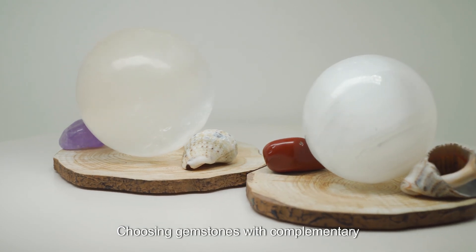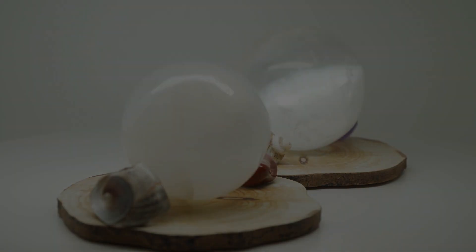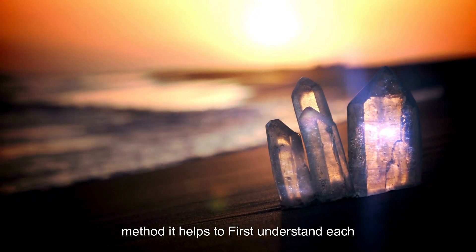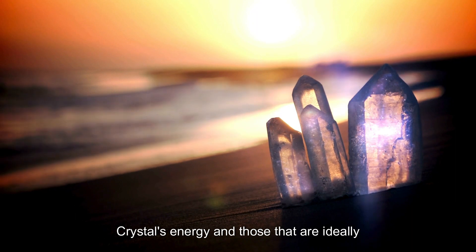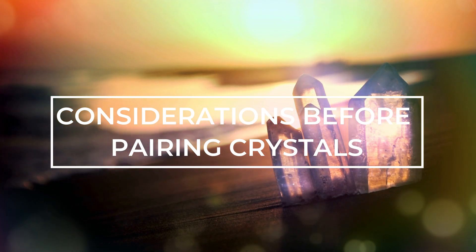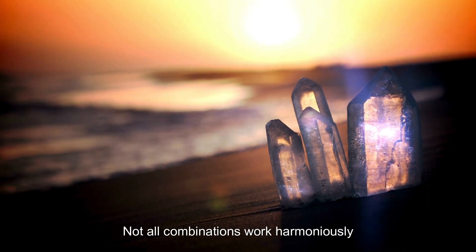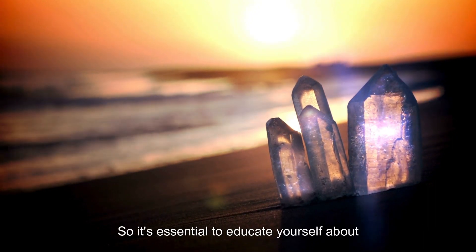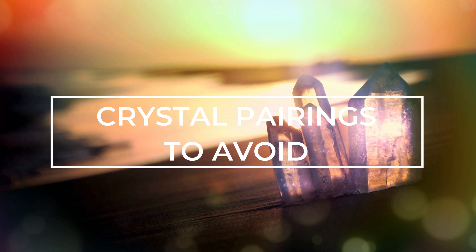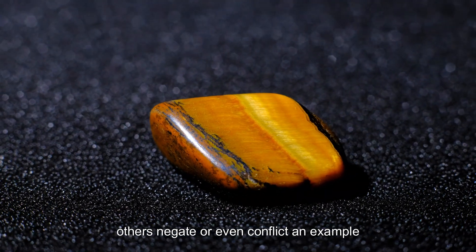Choosing gemstones with complementary energy is easy once you know what to look for and have a desired outcome in mind. While following your intuition is a great method, it helps to first understand each crystal's energy and those that are ideally suited to each other. Before you start randomly stacking your gemstones — not every pair plays nice. Not all combinations work harmoniously together, so it's essential to educate yourself about the do's and don'ts regarding the pairing of these natural beauties. Some pairings amplify each other's powers; others negate or even conflict.